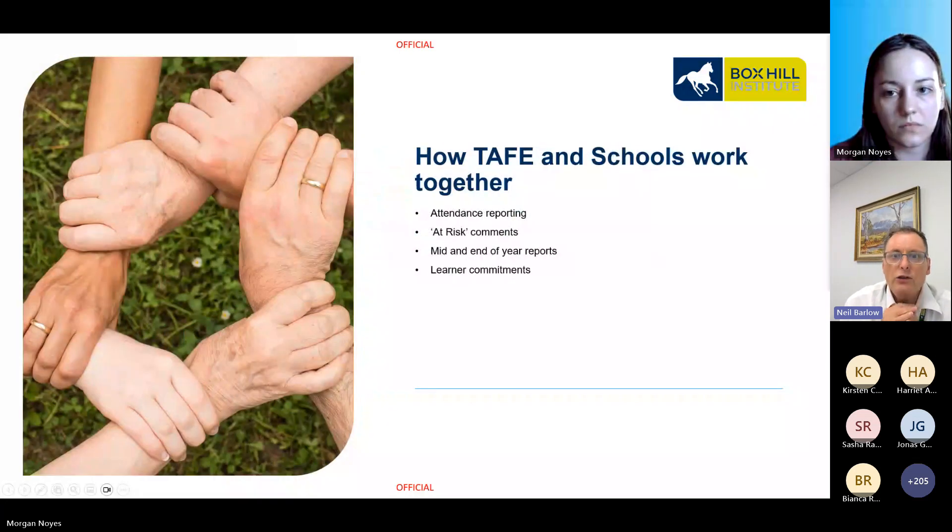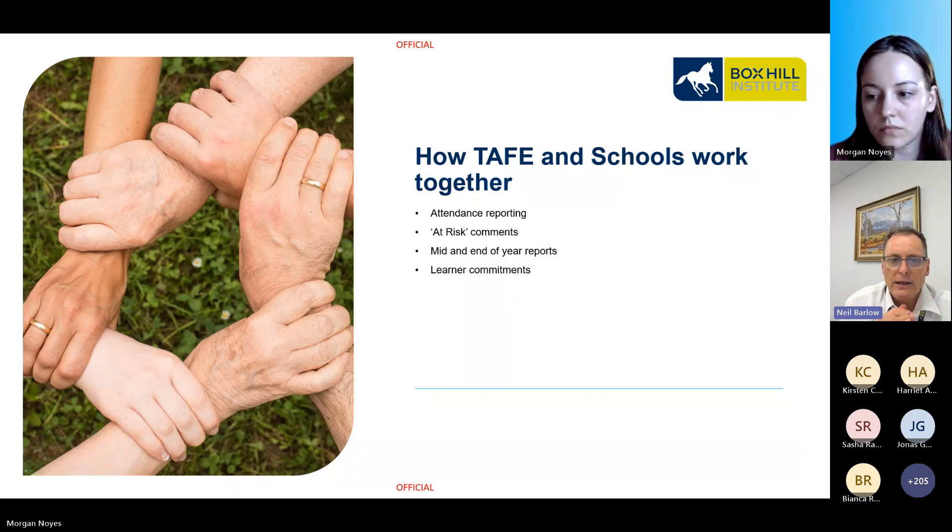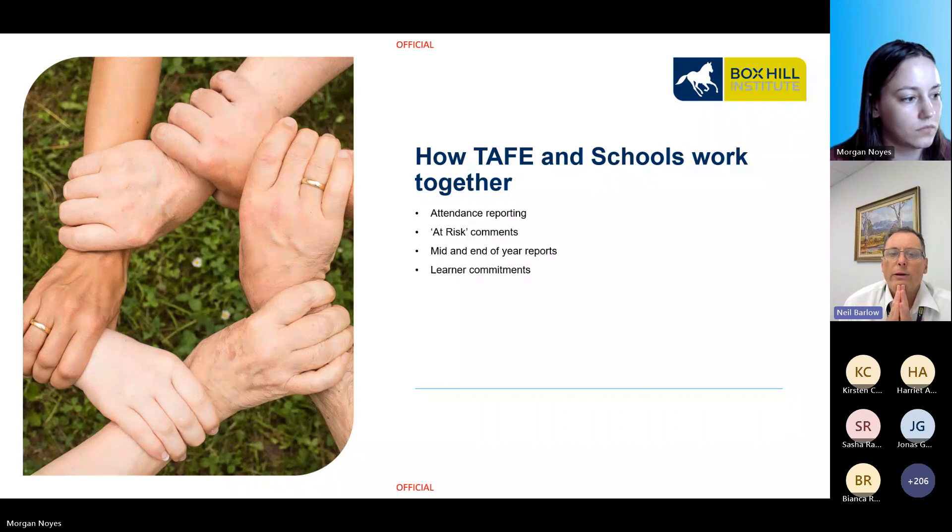With over 3,000 students coming from over 370 schools, there's a constant need to communicate with schools to let them know how their students are performing. We use a portal where secondary schools can access their students' attendance, mid- and end-of-year results, and identify any at-risk students. Schools are provided with a unique username and password and it is then the school's responsibility to speak to the student and their parents about the results or at-risk status. Box Hill does not contact parents directly about mid- or end-of-year reports. Schools can download the reports as a PDF.